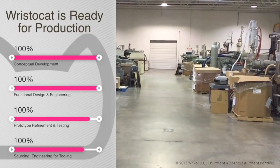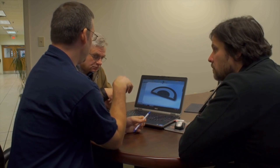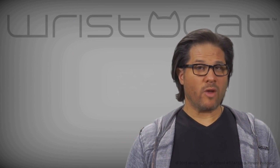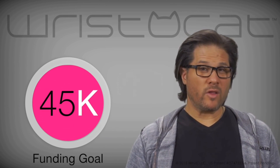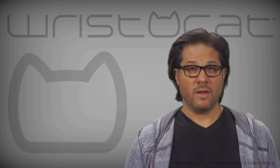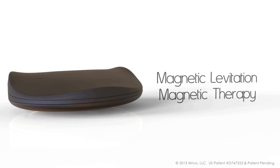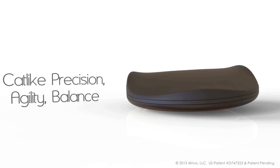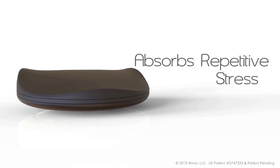WristaCat is ready for production with everything in place to begin manufacturing right here in the USA. The only thing standing between WristaCat and your desktop are the substantial production costs that include tooling, manufacturing, and materials. So that we can make WristaCat affordable for everyone, we need your help to reach our funding goal and spread the word on social media about our mission to reinvent wrist support. Hitting our stretch goals will open up color options and other incentives, but the true reward will come the first time you slip your hand into the comfortable, therapeutic embrace of the WristaCat and feel exactly why it's your hand's best friend.